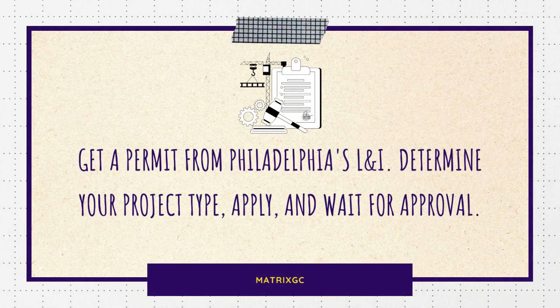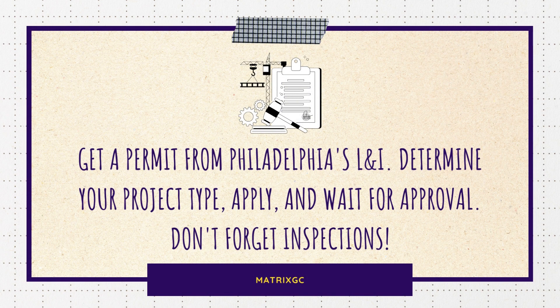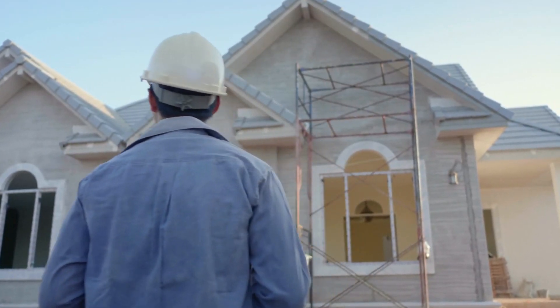First, determine what type of permit you need, which varies based on your project. Then you'll apply for the permit, providing details on your scope of work and materials. Once you've applied, L&I reviews and approves your permit. Once approved, you're good to go with your renovation. But remember, inspections are part of the process.